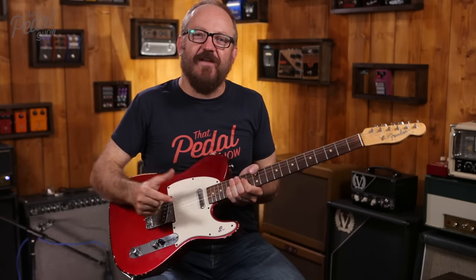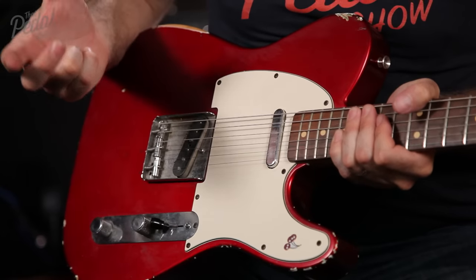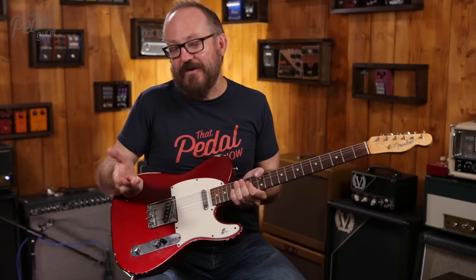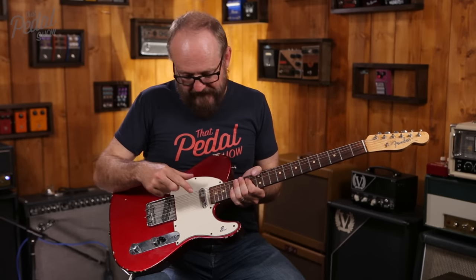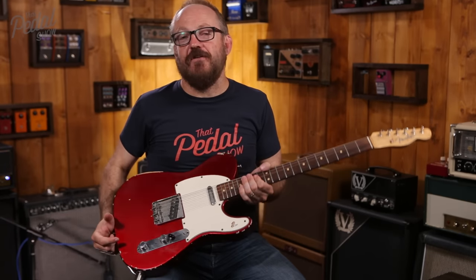The neck pickup — the original pickup in this was divine, and then one night I thought wouldn't it be great to hear what it was like without the cover on it. So I took the cover off and destroyed the pickup. I had it rewound but it just didn't sound the same. Then I had Don Mare build me this — it's called a Super Sport and it is absolutely divine.